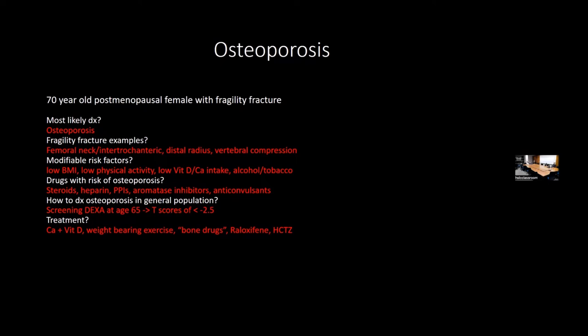Side effects of bisphosphonates: they cause severe GERD and drug-induced esophagitis, so patients should remain seated upright for 30 minutes after taking them. They also can cause osteonecrosis of the jaw—a high-yield side effect frequently tested on shelves. Bone density peaks around age 30 and then decreases at roughly 1% per year.